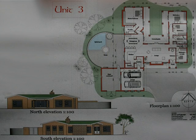Type 3 consists of 305 square meters in the form of four bedrooms, two and a half bathrooms, an open plan kitchen and lounge area, and is priced at an incredible R1,850,000 including VAT.